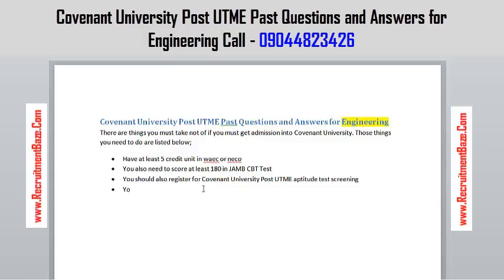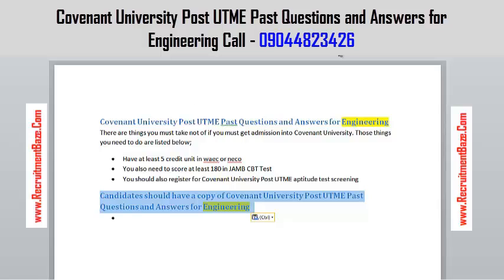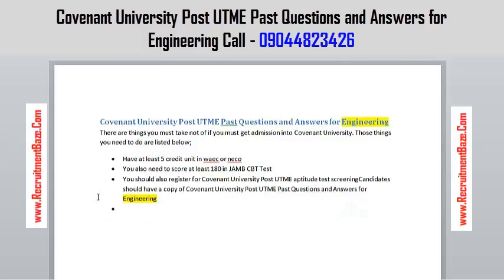The next thing you need to do is to have — as a candidate sitting for the exam — a copy of the Covenant University past questions for engineering. You must study the course of your choice. When we talk about Covenant University past questions for engineering, we compare those subjects that are suitable for you.